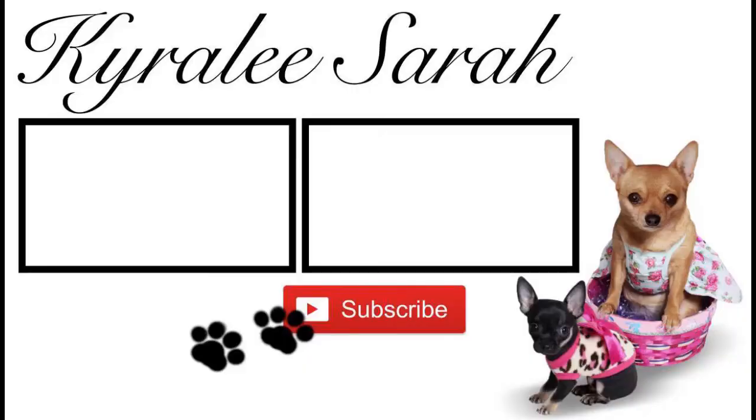Thank you for watching. I really hope you enjoyed it. If you want to see any more videos like this then please let me know. I'll see you guys later — bye!